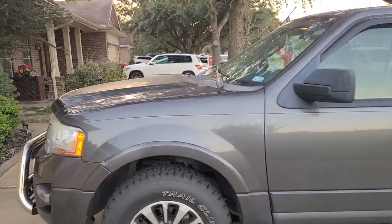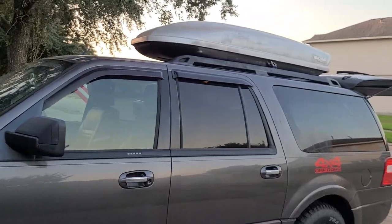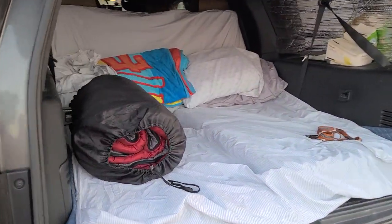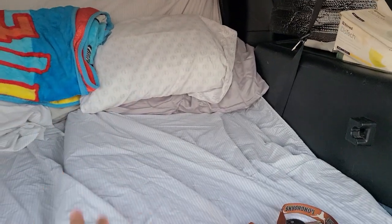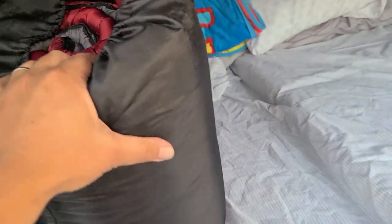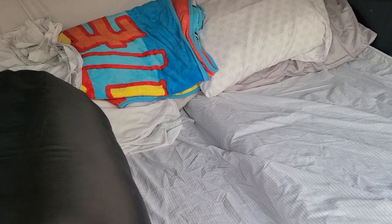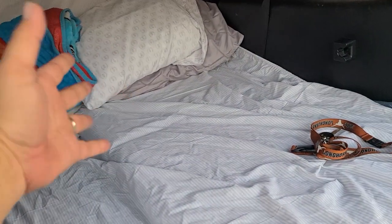My Ford Expedition XLT EL — EL is important, it means extended length. So I said we're gonna sleep in the SUV. I was asking my wife if she wanted the air bed or the foam beds, and she said it's more comfortable to use the foam beds. This sleeping bag is just in case the temperature drops in Colorado. It's just me, my wife, and my youngest son. He's gonna be sitting in the second row, and once we arrive we're gonna fold the second row and we can sleep here.